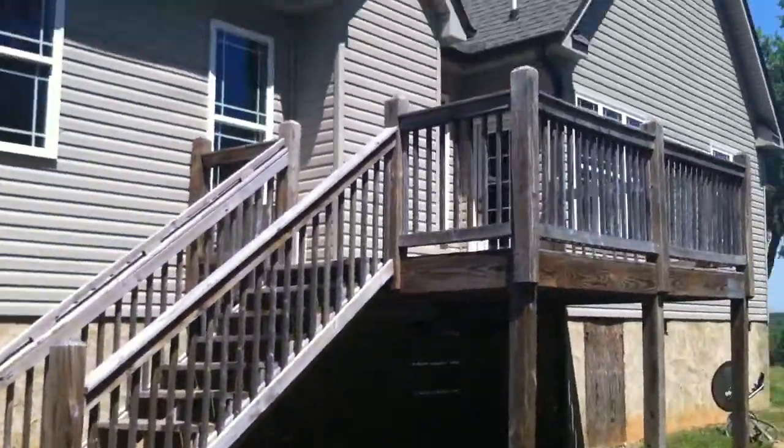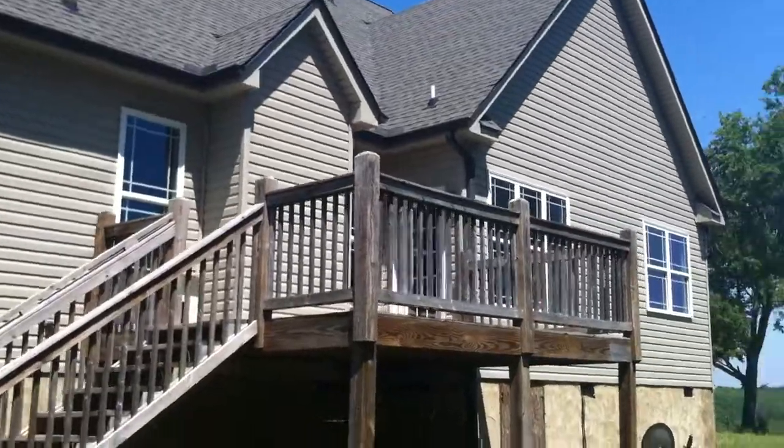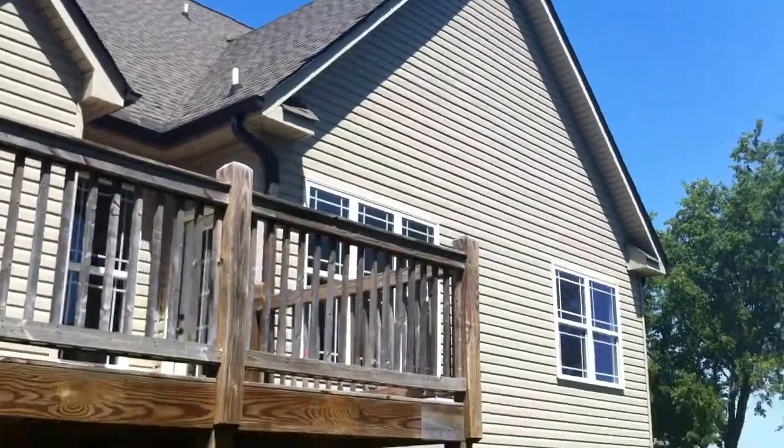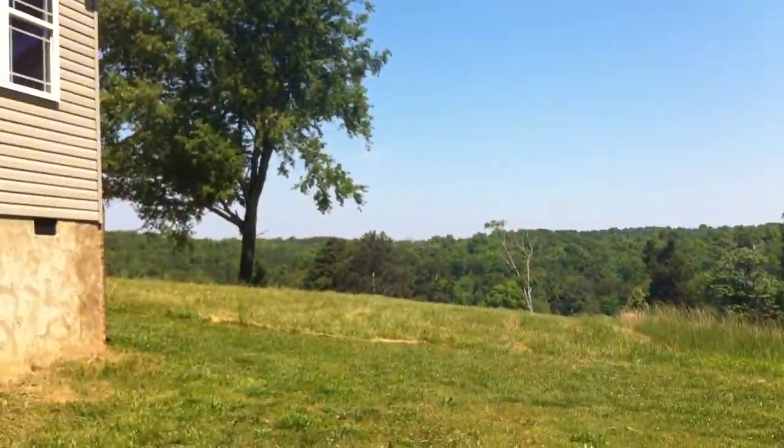In the back, there is this back deck, which is right off the kitchen. You can get a good view of the roof in the back here. Beautiful views from all around the house.